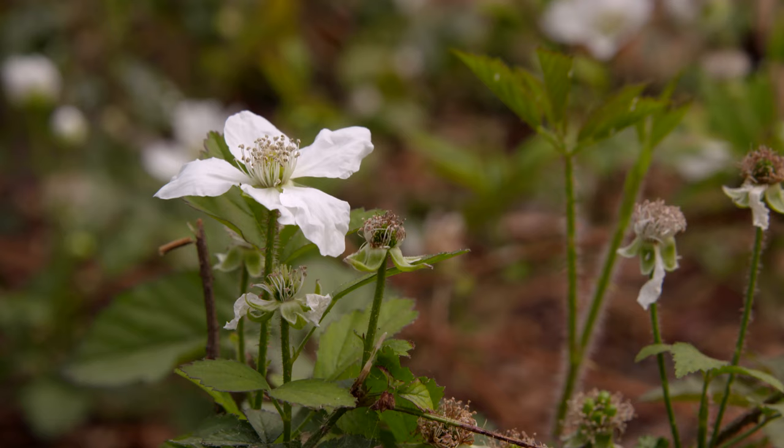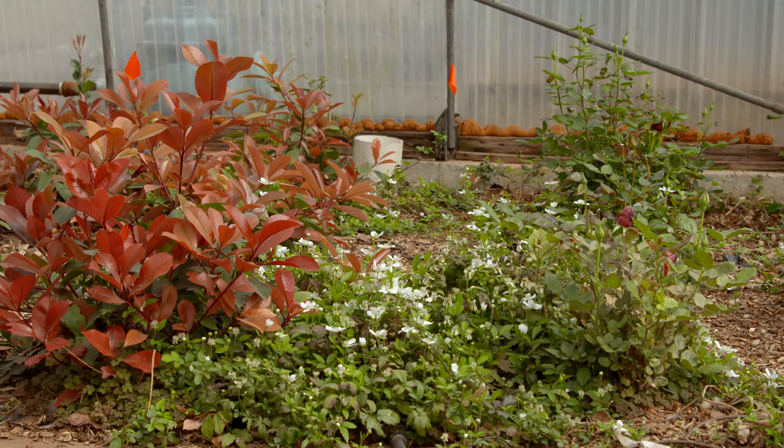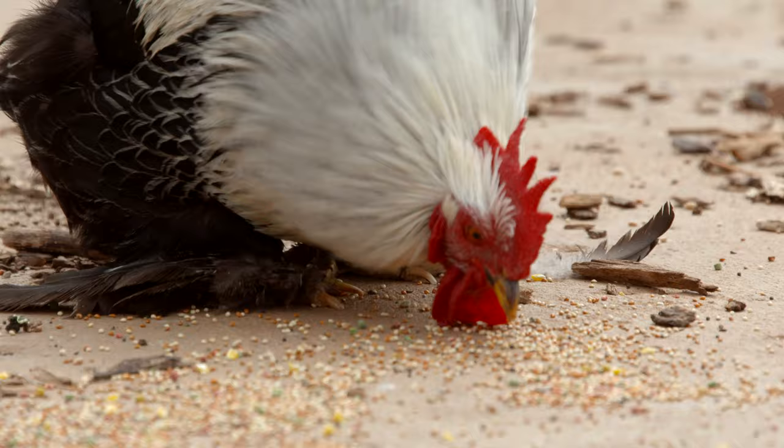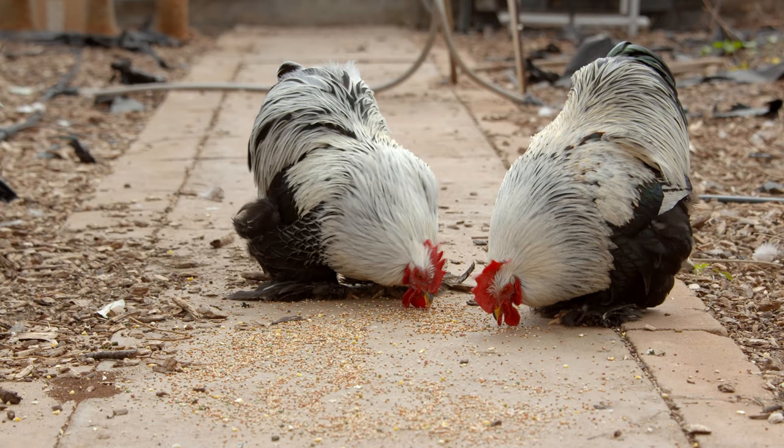And so we were joking one day — we have grasshoppers, we have walking sticks in here — why don't we just get a chicken? And after we talked about it and thought about it, we had a young woman who donated two male roosters with big furry feet to live in our greenhouse year-round and eat all of our pests.